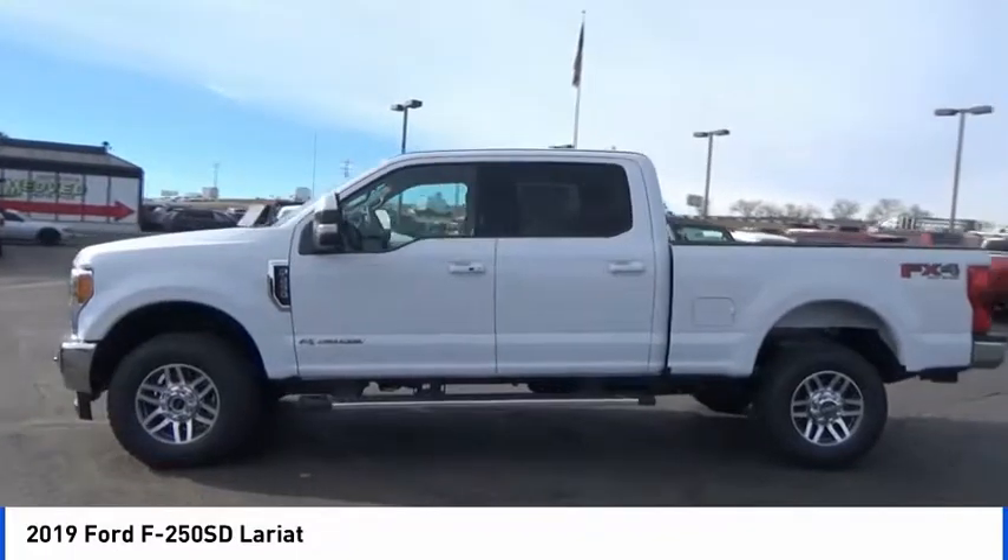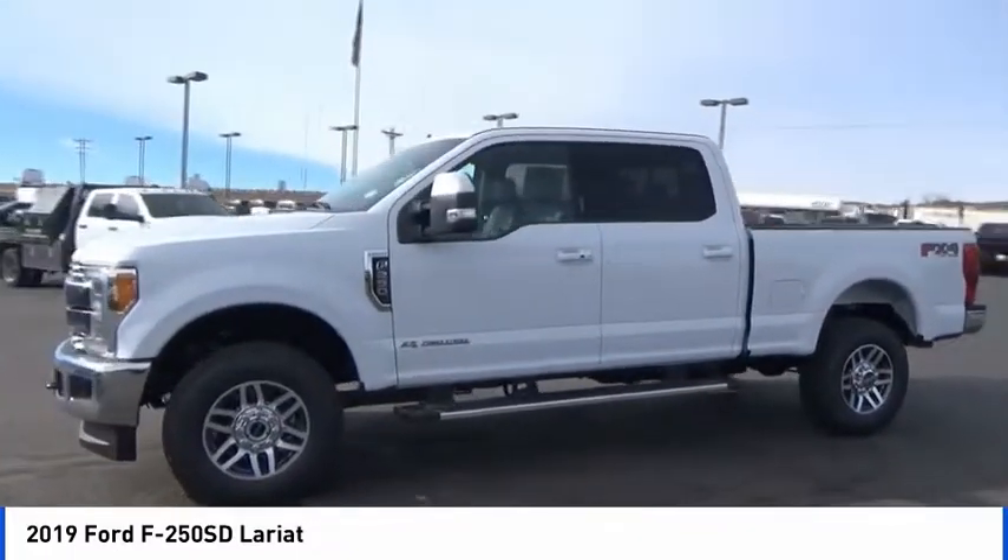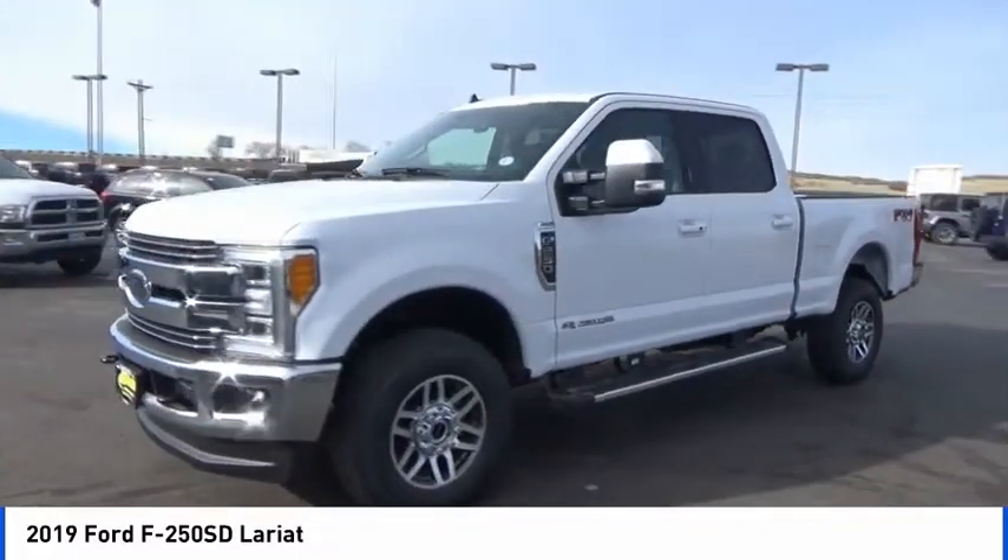Power steering, alloy wheels, four wheel disc brakes, voice activated navigation system, compass.